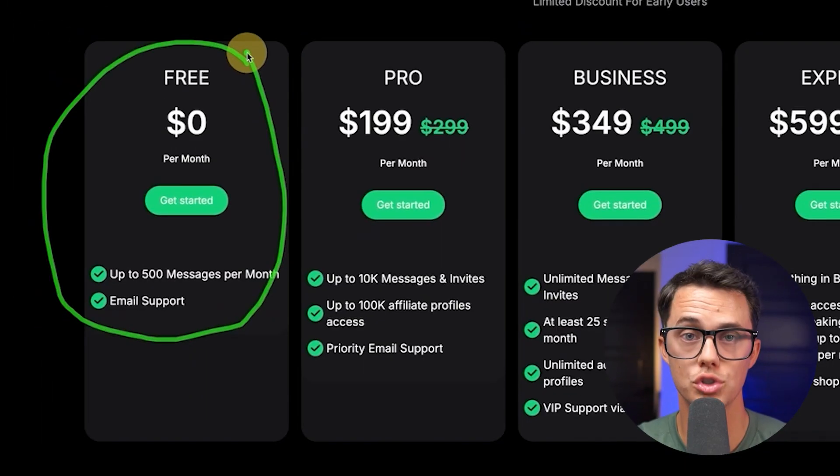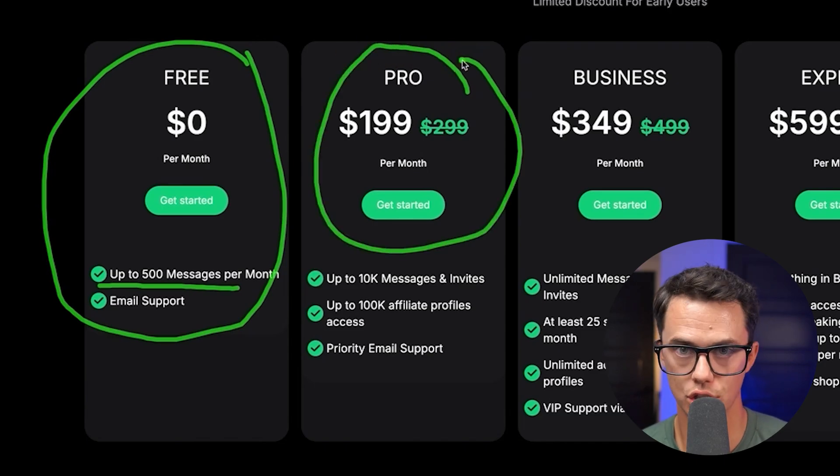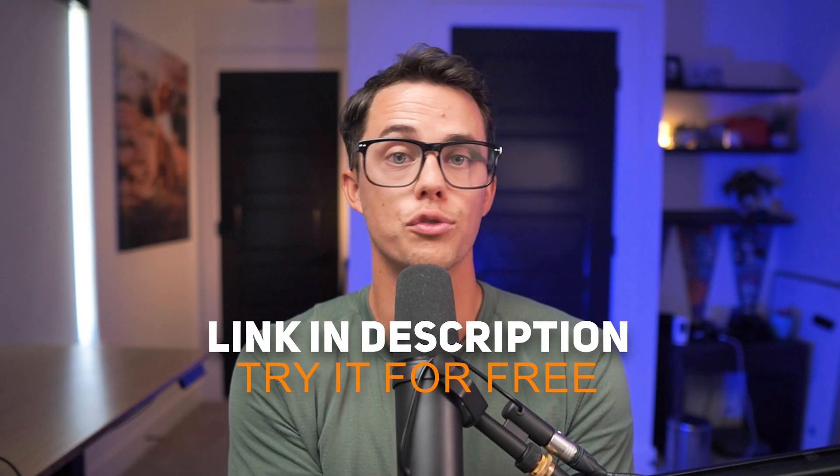This is an opportunity you cannot afford to neglect. You're going to look back five years from now and say that you missed a massive opportunity to grow a multi-million dollar brand online. So at the bare minimum, at least reach out to influencers on your own or use Yuka — try out the free plan and see if you like it, and then you can always upgrade later to the pro plan. I've linked to Yuka below where you can try it out for free.